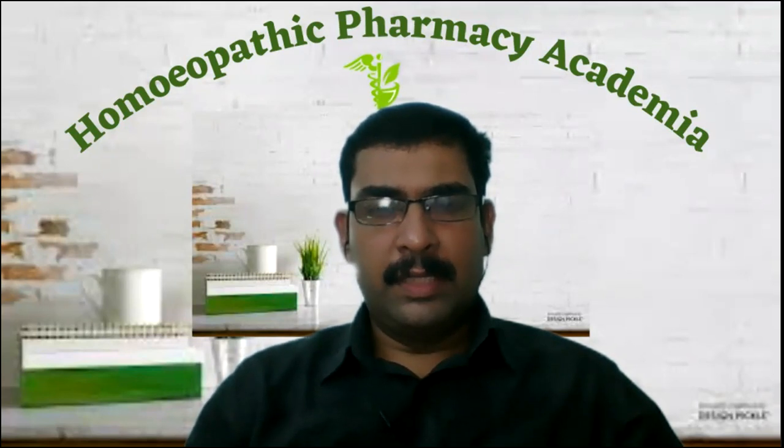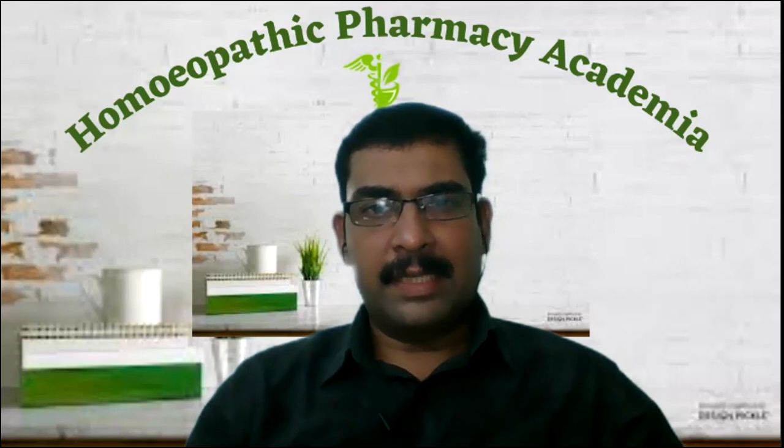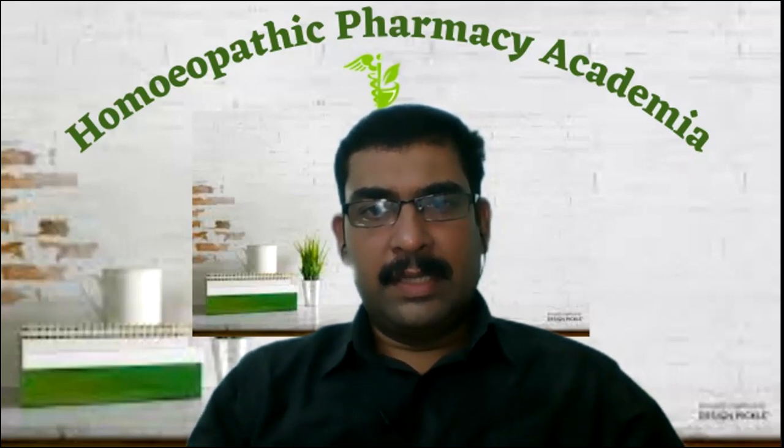This topic is very important. It is very relevant as far as the first year BHMS examination is concerned, and also it gives some insight to the students who are preparing for all India IHPG entrance examinations. So let us discuss the vehicle in detail.